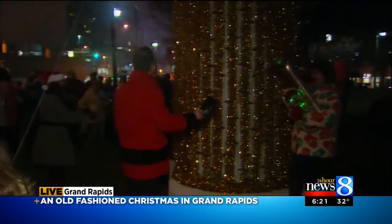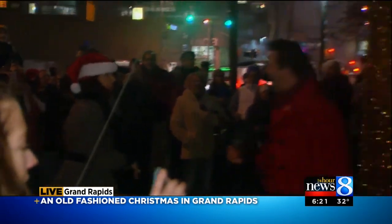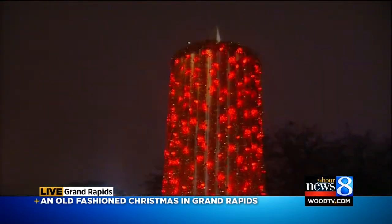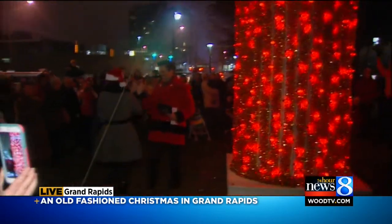I'm going to step aside so you can see the replica vintage candle light up. 8, 7, 6, 5, 4, 3, 2, 1. And there it is.